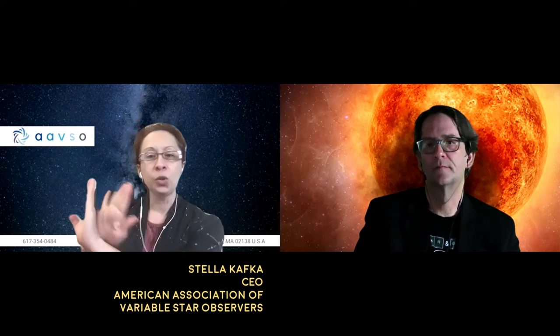That particular study was conducted using a very specialized instrument on one of the southern hemisphere large telescopes, which managed to generate a two-dimensional picture of the surface brightness of Betelgeuse. The data were collected before the minimum of the dimming and during the minimum itself.